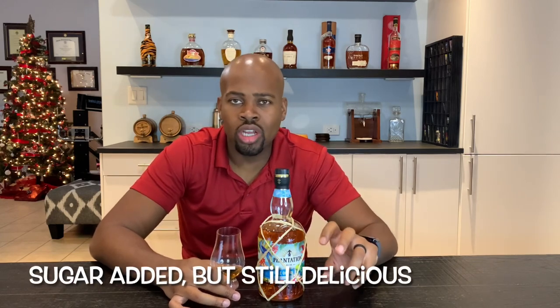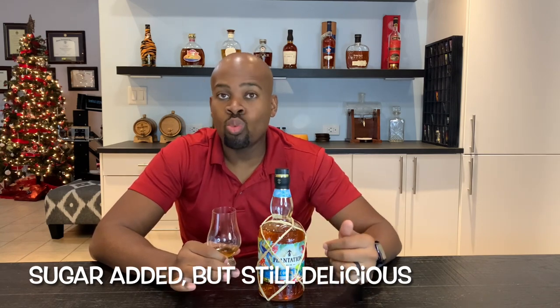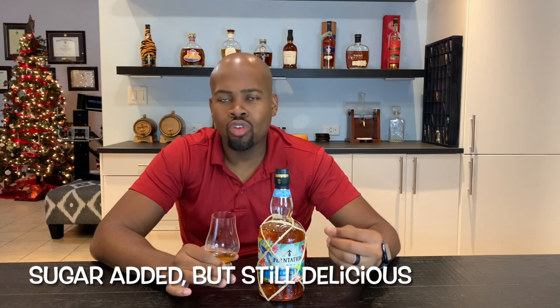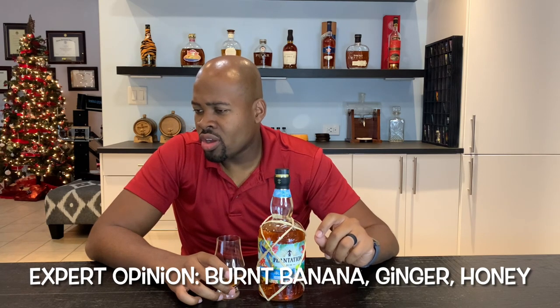This is where a lot of people in the rum community say there's added sugar — there are always the purists who are against it. To me it was decent, sweeter but not overbearingly sweet — definitely a well-balanced rum in my opinion. It's aged in Fiji for two to three years, then moved to Maison Ferrand in France where it's aged for another year in cognac casks. He also states that caramel color is added. His tasting notes mention punchy notes of burnt banana, ginger, and a touch of honey. He also says the finish was a bit short and fades quickly.